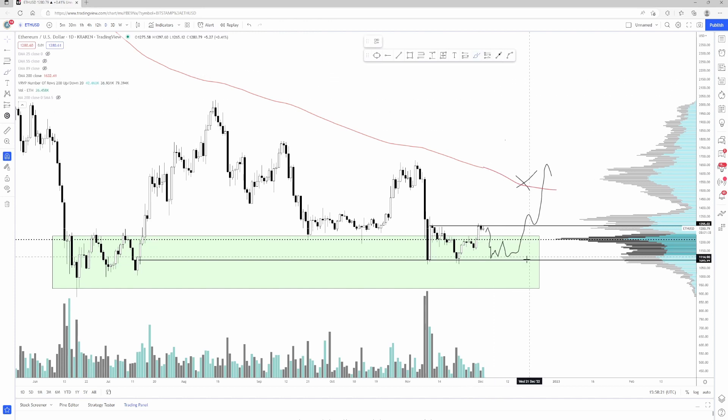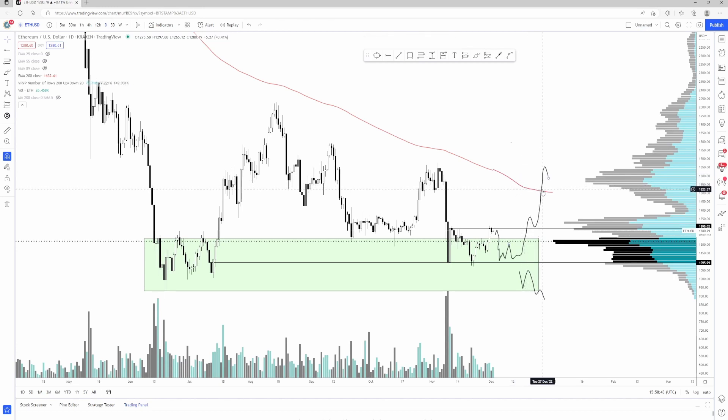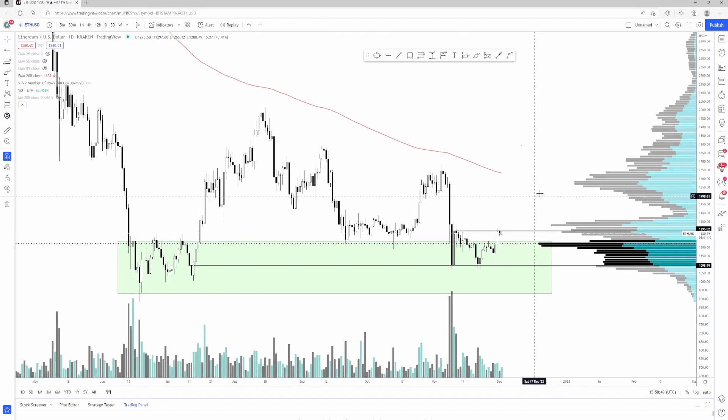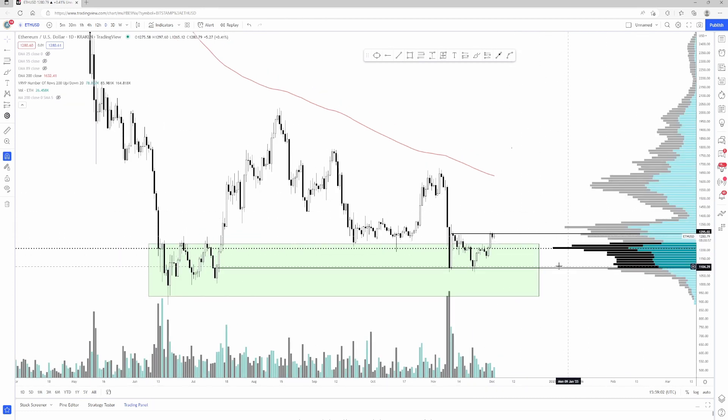If Ethereum does break down from here — meaning if Bitcoin breaks down — then I think this just tests the lows again, going to like $1,080s or so. If Bitcoin makes new lows, this is definitely going to new lows too. Overall though, the chart still looks okay, pretty neutral to me. I don't really see any trade setups personally. I'm just dollar-cost averaging into Ethereum — I made a buy yesterday and I'm going to DCA, throw it into a cold wallet, and hopefully a few years from now it'll be 5x or something.